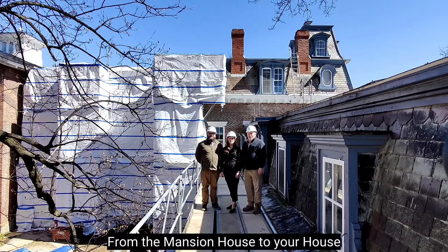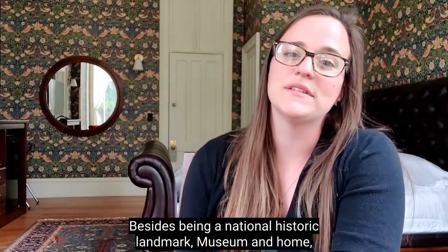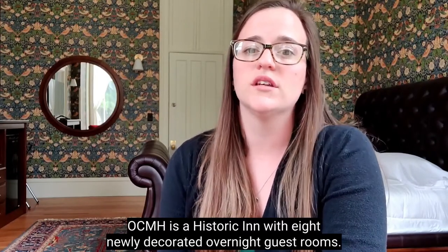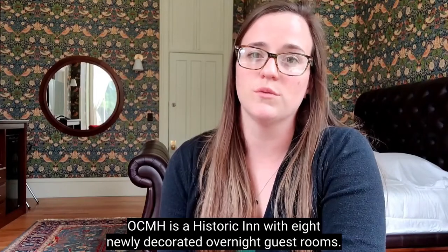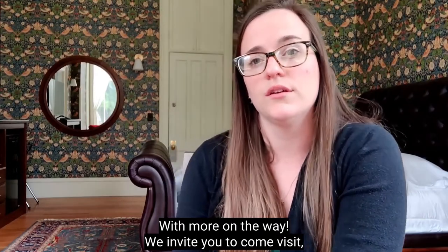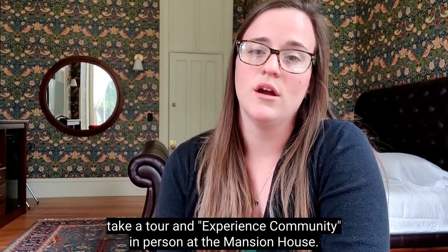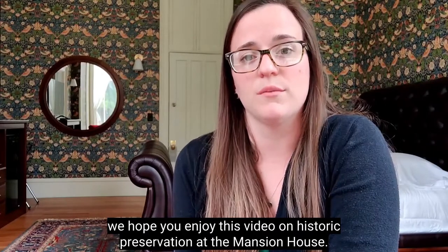From the Mansion House to your house, welcome to the United Community Mansion House. Besides being a National Historic Landmark, museum, and home, OCMH is a historic inn with eight newly decorated overnight guest rooms with more on the way. We invite you to come visit, take a tour, and experience community in person at the Mansion House. But until that visit, we hope you enjoy this video on Historic Preservation at the Mansion House.